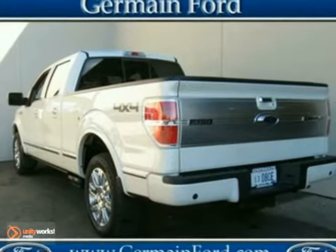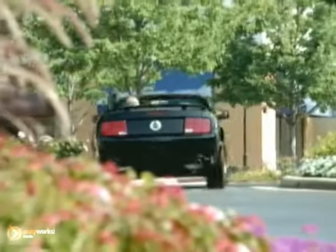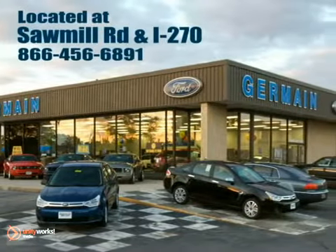Come in for a test drive. Experience quality you can believe in at your main Ford today, conveniently located at Sawmill Road and I-270.